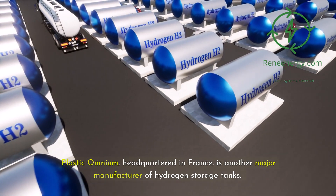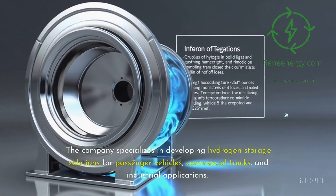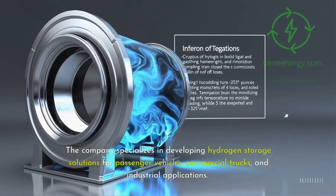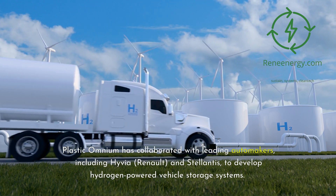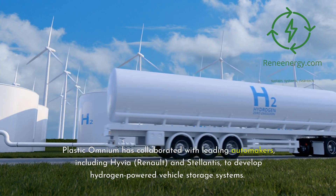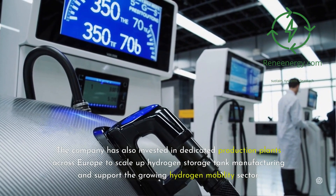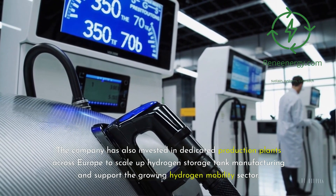Plastic Omnium, headquartered in France, is another major manufacturer of hydrogen storage tanks. The company specializes in developing hydrogen storage solutions for passenger vehicles, commercial trucks, and industrial applications. Plastic Omnium has collaborated with leading automakers, including Hyvia, Renault, and Stellantis, to develop hydrogen-powered vehicle storage systems. The company has also invested in dedicated production plants across Europe to scale up hydrogen storage tank manufacturing and support the growing hydrogen mobility sector.